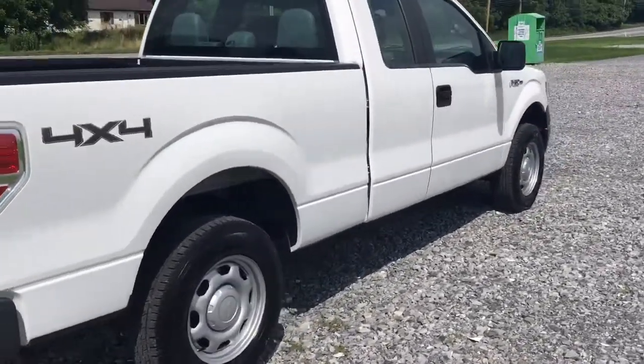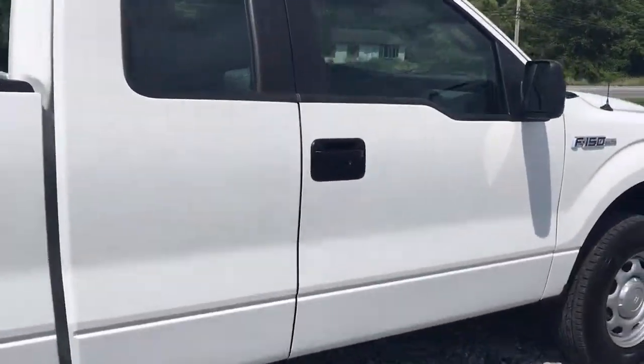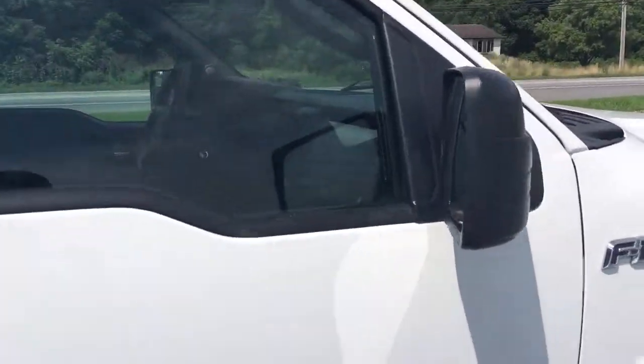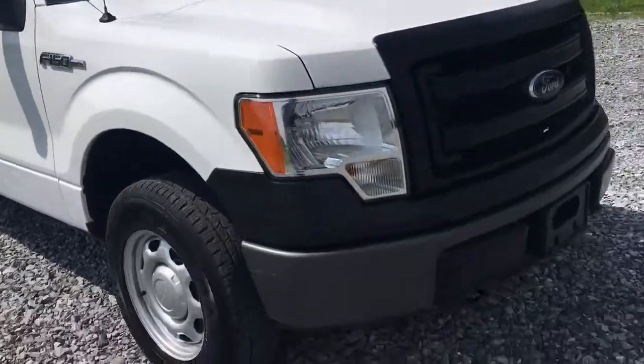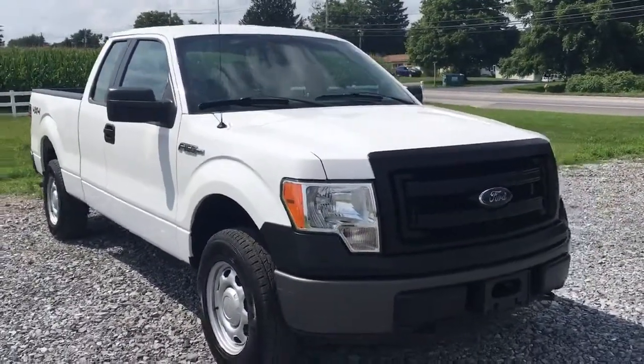Really nice wheels, great paint, standard white, super straight body, no rust. Mirrors are cool — F-150, XL's the trim level. Let's look at it from this side — that looks good, real nice.